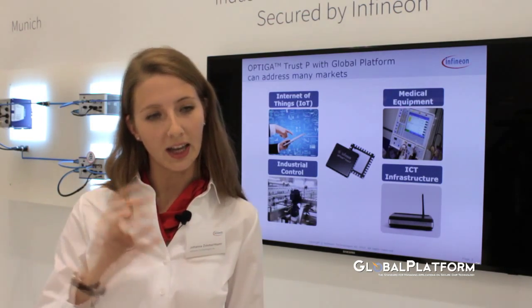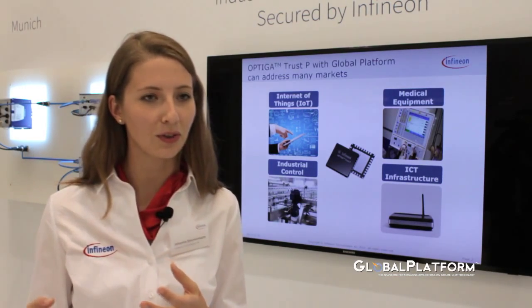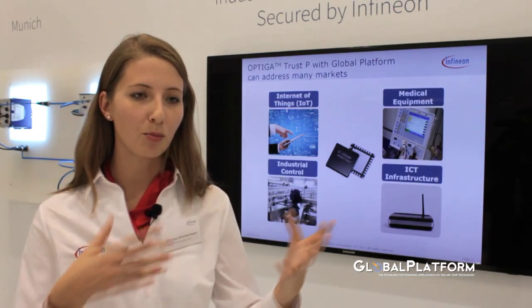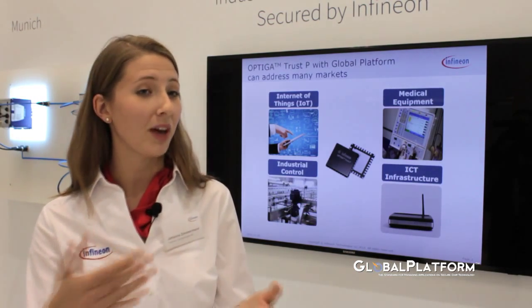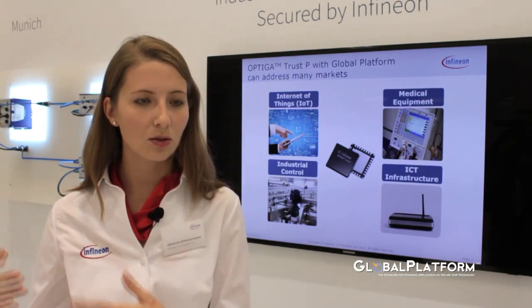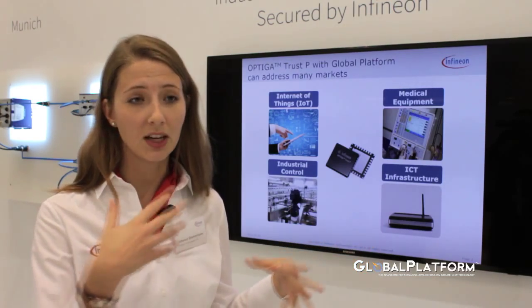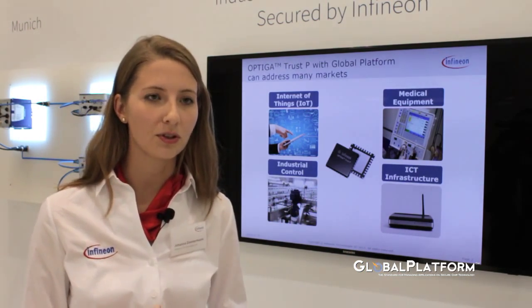And for the end user, GlobalPlatform can realize a lot of things. The end user could mean: I'm buying a device now, maybe I can only afford one application because I'm paying per application, but then at a later stage I can load more applications, or in an industrial context I can update to the current technology. All those kinds of things are very valuable to security.